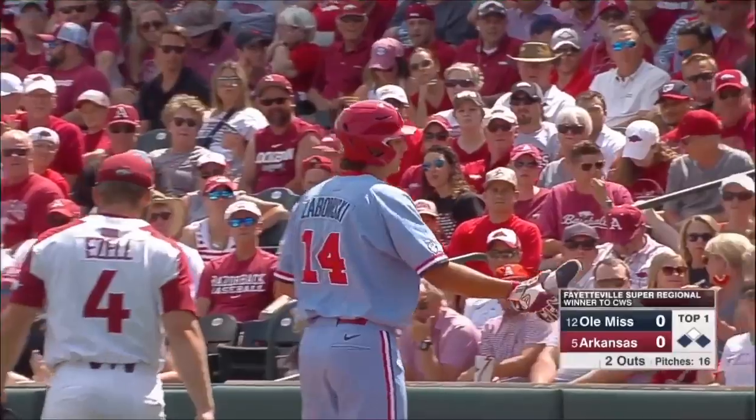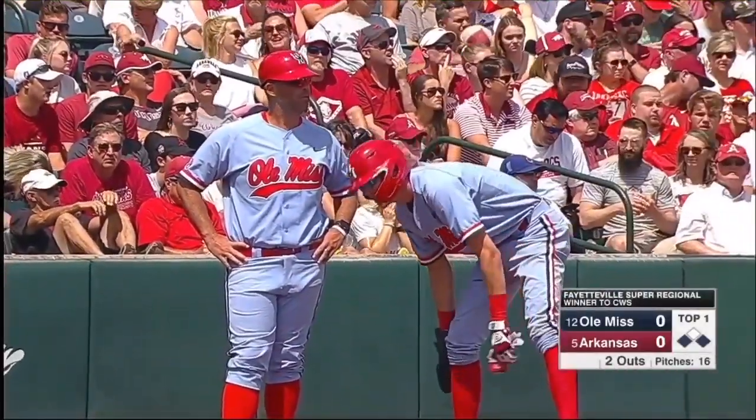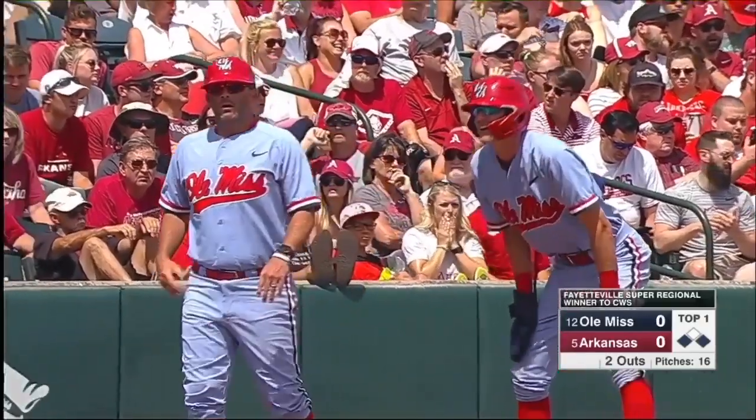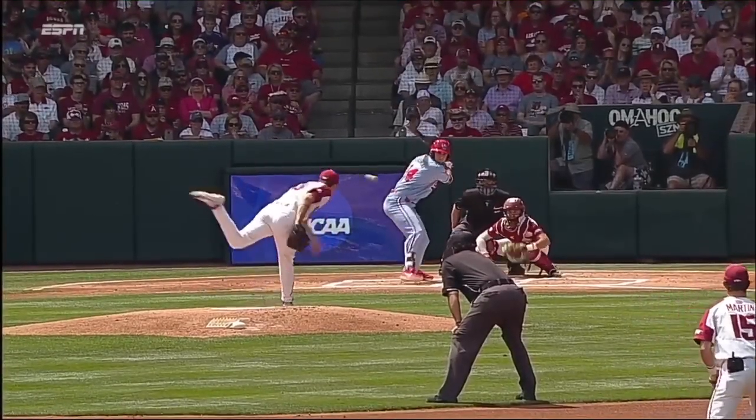A lot of times you'll see the third base coach send the runner with two outs, because it's more likely for a bad throw or a missed catch at home than it is for the next guy to come up and get a base hit with two outs. They almost sent him, but Olenek stops at third with two outs.